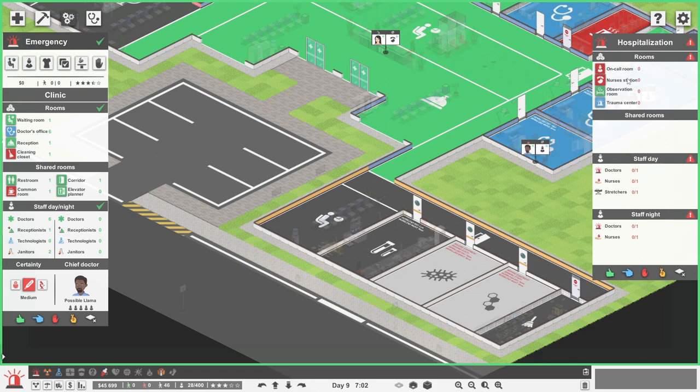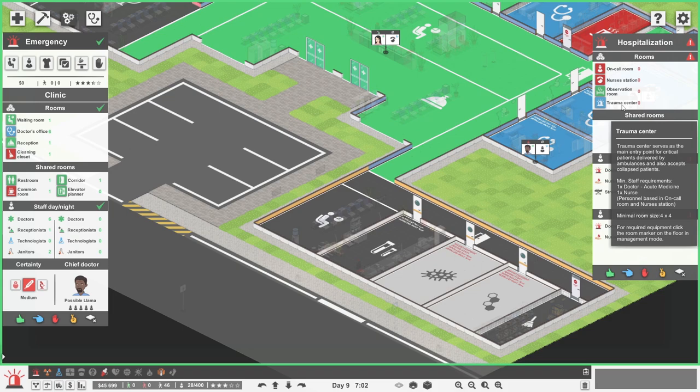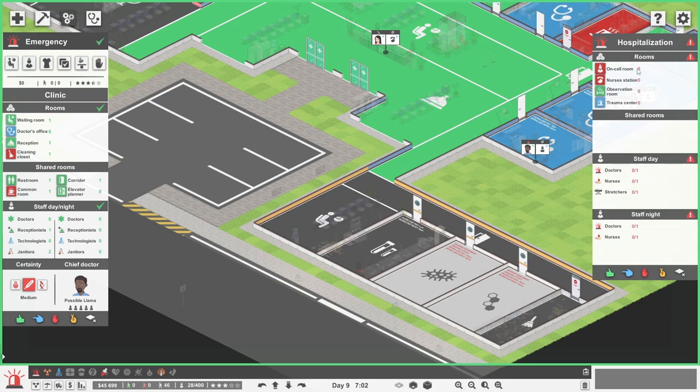We need an on-call room, a nurse's station, an observation room, and a very exciting sounding trauma centre - unless you're the one in trauma, then it's a bit less exciting, but that's the exciting bit of a hospital. That's where the medical dramas take place, so we need one of those as well. Only four rooms are required, so that's not too bad at all.